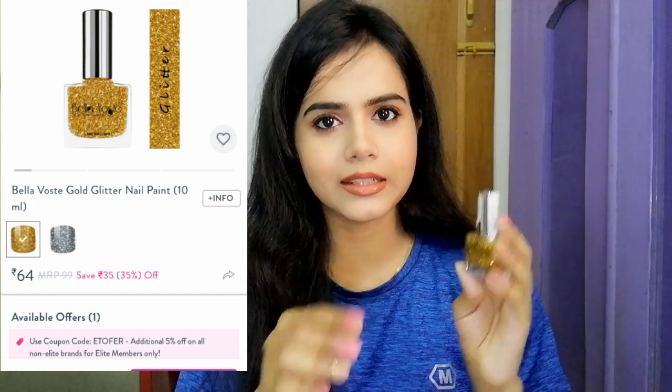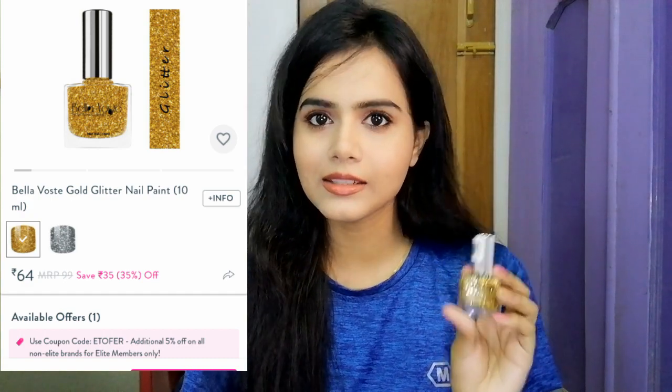Next, I bought Bella Vastika nail polish. I've wanted to buy this nail polish for a long time. It's a glitter nail polish — a full golden glitter. So if you want to do nail art, you can definitely purchase it.